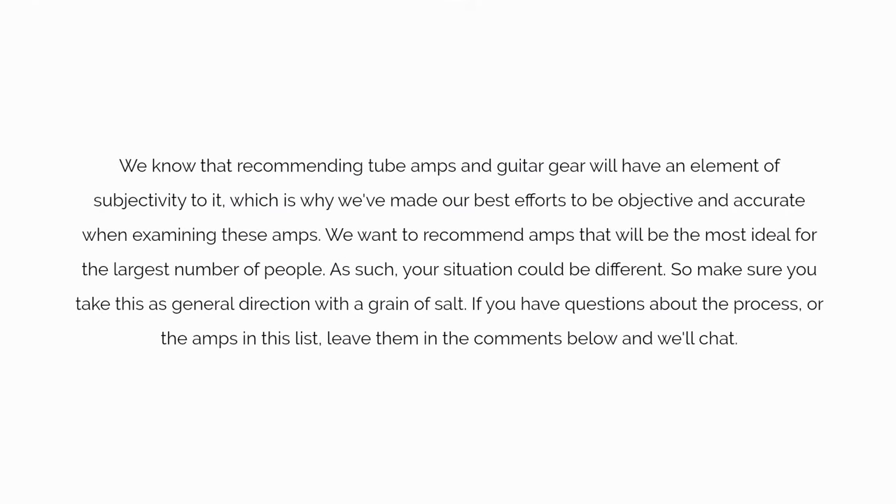We know that recommending tube amps and guitar gear will have an element of subjectivity to it, which is why we've made our best efforts to be objective and accurate when examining these amps. We want to recommend amps that will be the most ideal for the largest number of people. Your situation could be different, so make sure you take this as general direction with a grain of salt. If you have questions about the process or the amps in this list, leave them in the comments below and we'll chat.